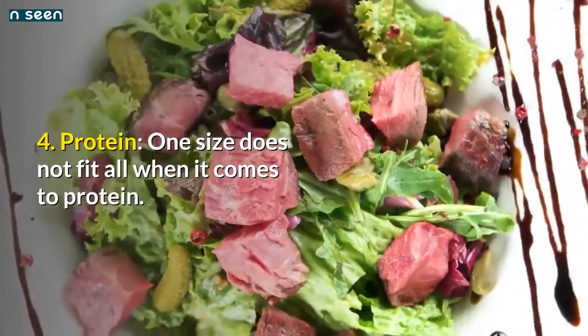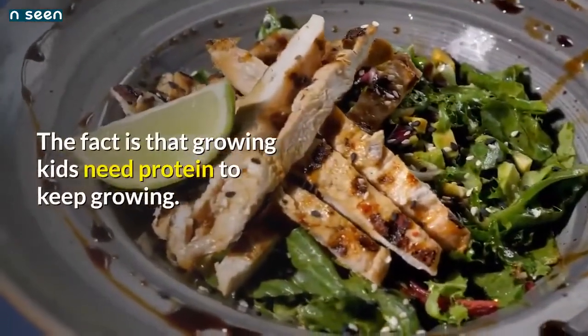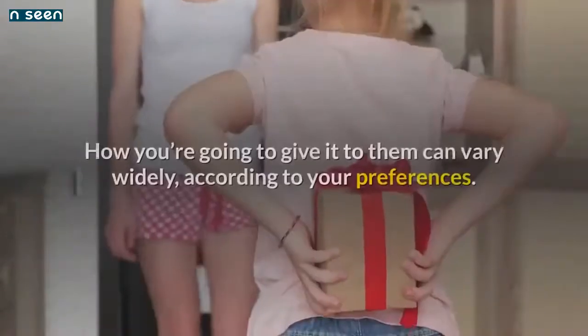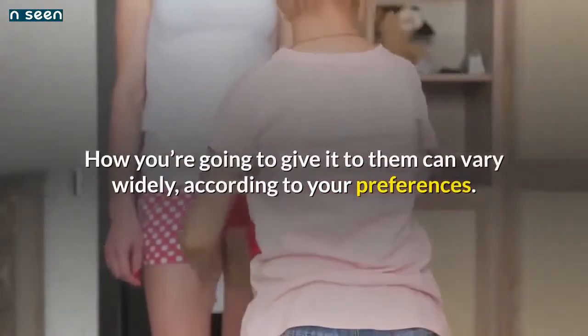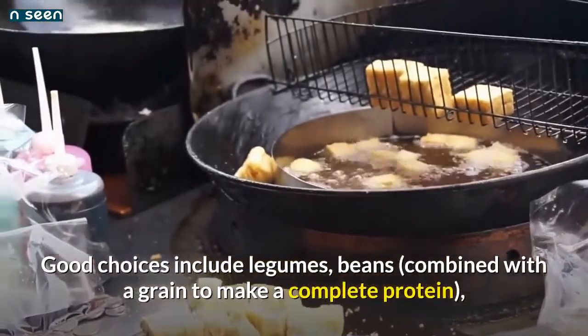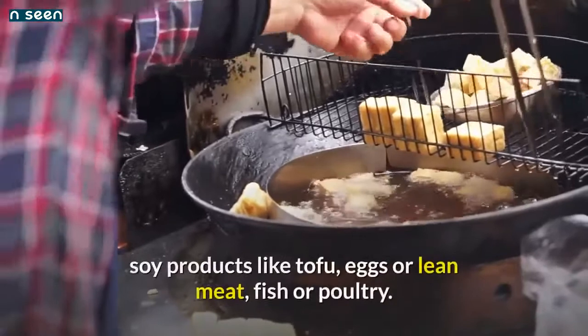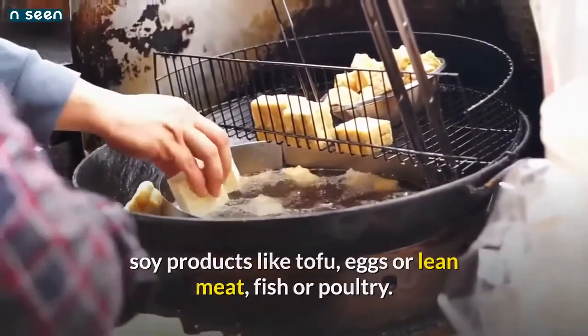Number 4: Protein — one size does not fit all when it comes to protein. The fact is that growing kids need protein to keep growing, and how you give it to them can vary widely according to your preferences. Good choices include legumes and beans combined with a grain to make a complete protein, soy products like tofu, eggs, or lean meat, fish, or poultry.